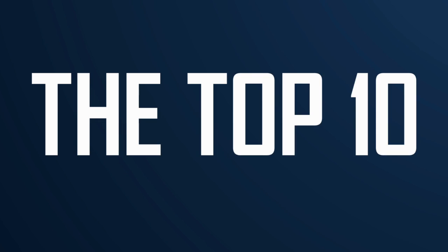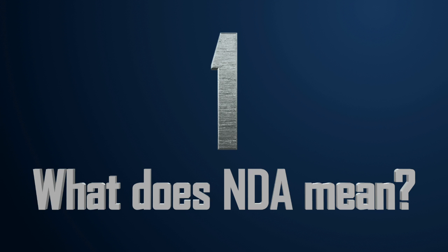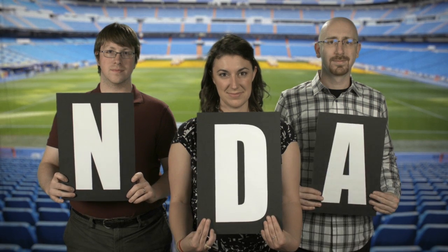So, what are the most important things you need to know about NDA? The top ten things you need to know about NDA. Number one: what does NDA mean? NDA is an acronym that stands for non-destructive assay.